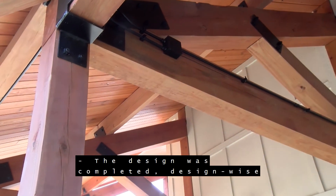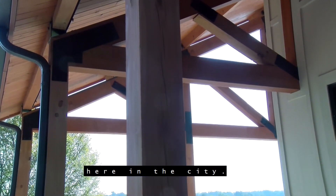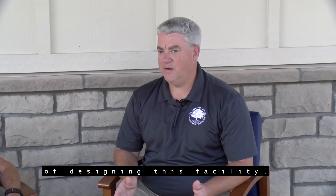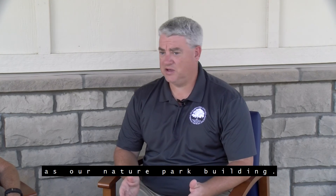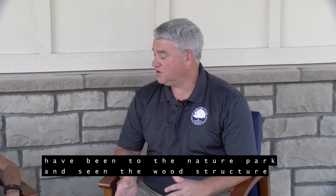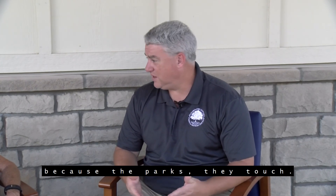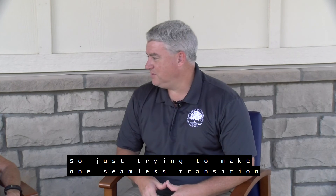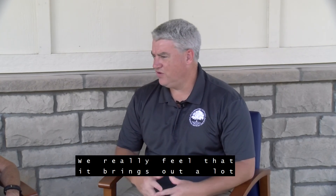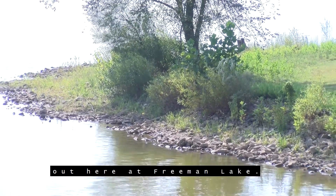Now, who helped design the building? The design was completed by Icon Engineers here in the city. Mike Childers and his group did a wonderful job of designing this facility. We kind of mimicked it along the same lines as our nature park building. So folks that have been to the nature park and seen the wood structure there with the stone — we decided to accent that because the parks touch. We're just trying to make one seamless transition so that folks could see the nature of the wood and the stone, which really brings out a lot of the nature aspects that people like to see out here at Freeman Lake.